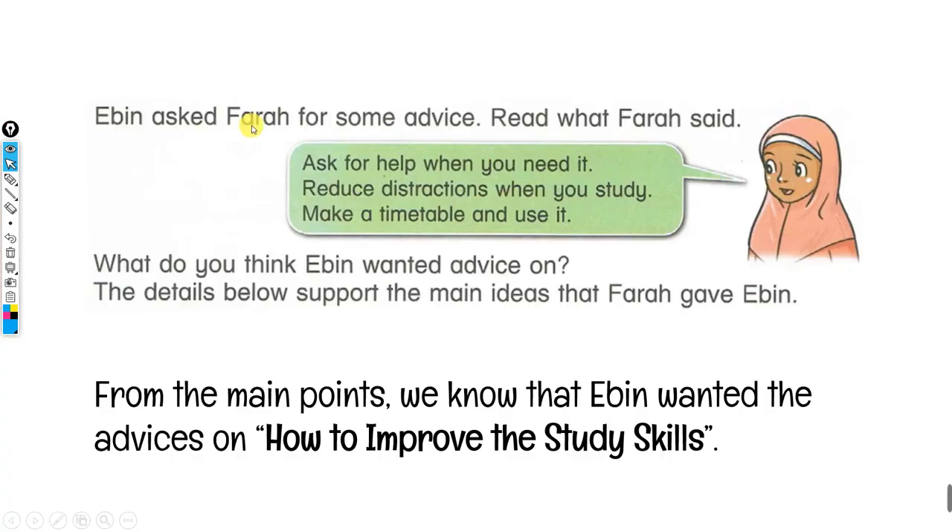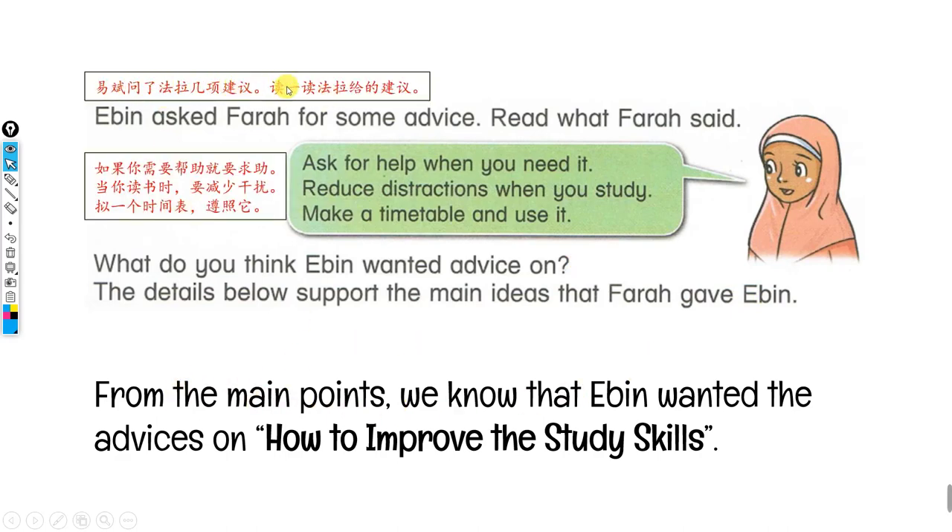So Evan asked Farah for some advice. Read what Farah said: ask for help when you need it, reduce distractions when you study, make a timetable and use it. What do you think Evan wanted advice on? The details below support the main ideas that Farah gave Evan. From the main points, we know that Evan wanted advice on how to improve his study skills.